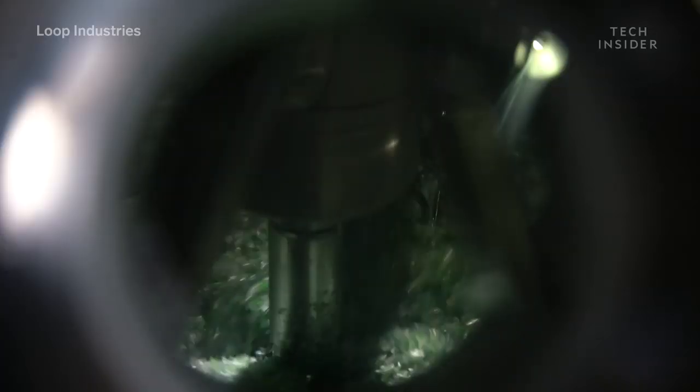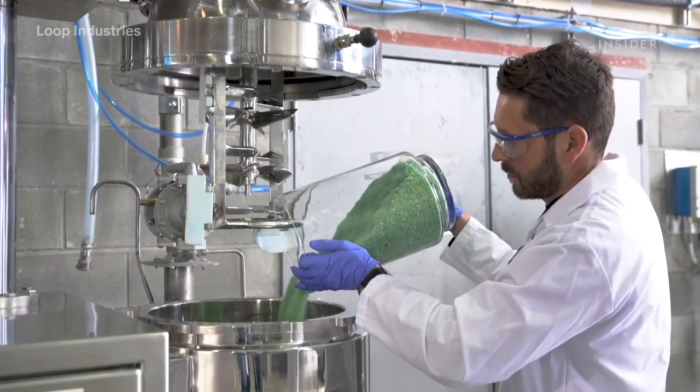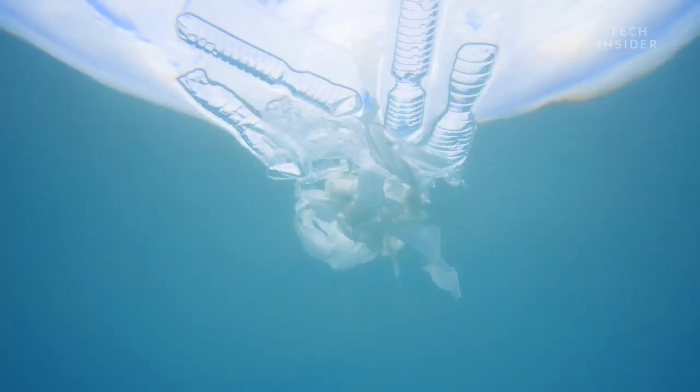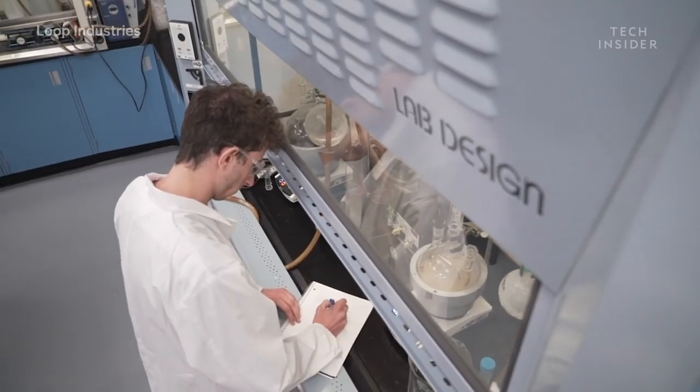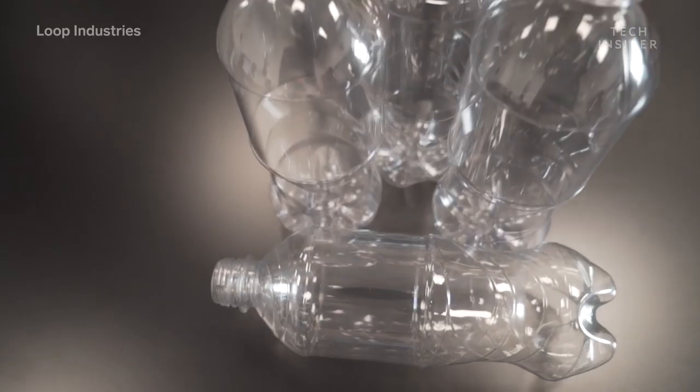Not only are we using waste plastics, but we're using waste plastics that have no value today. Those are the plastics that end up in the ocean and your rivers and landfills because no one can do anything with the material. So Loop's technology is built to take very low-value material and create a very high-value product out of it.